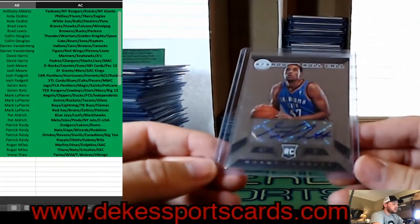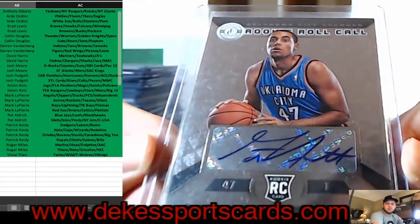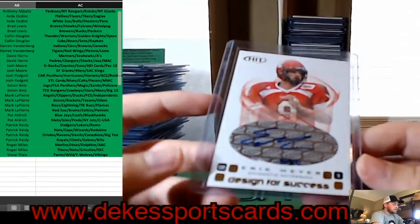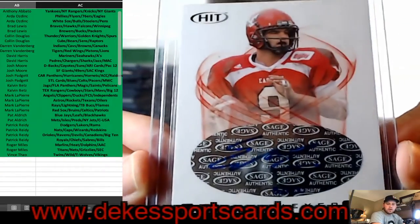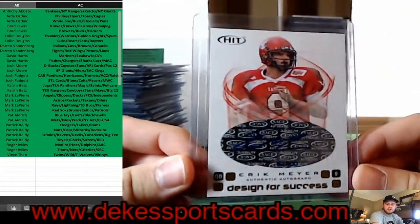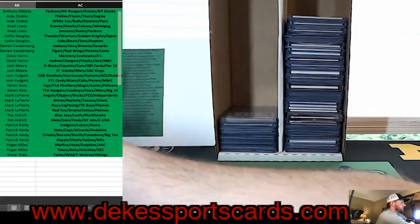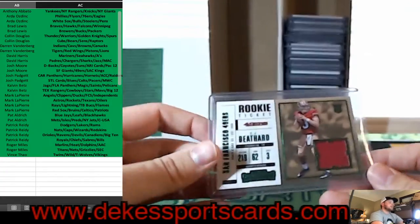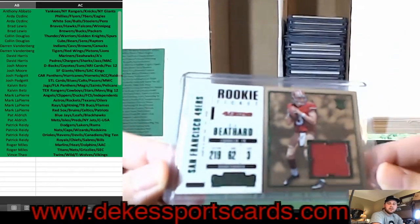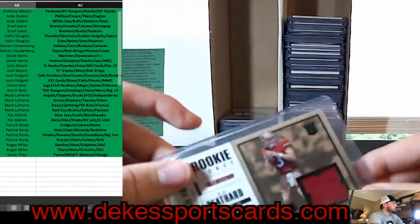For the Thunder, Grant Jerrett Rookie Roll Call Auto. For the FCS spot, Eric Meyer out of 100 from 2005 Sage Hit. We have a rookie jersey of CJ Beathard of the Niners — rookie jersey from Contenders.